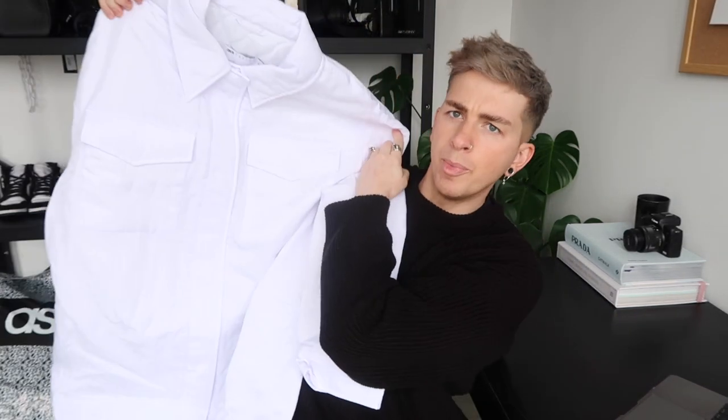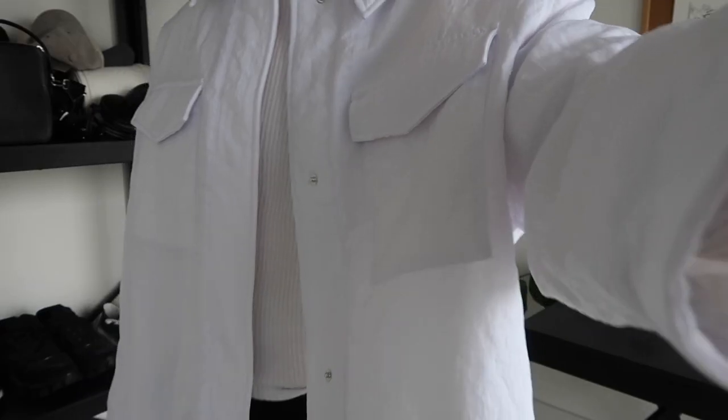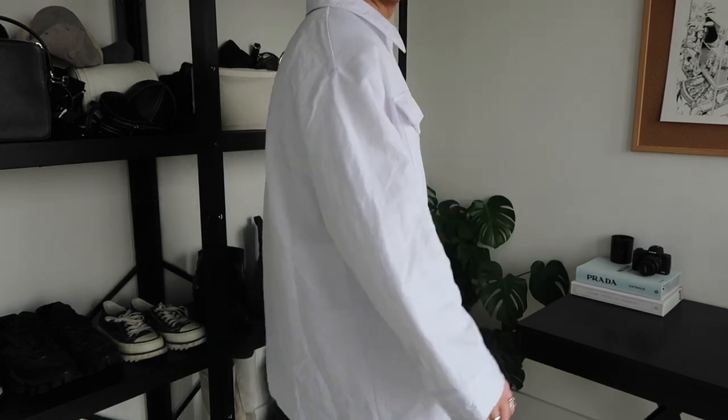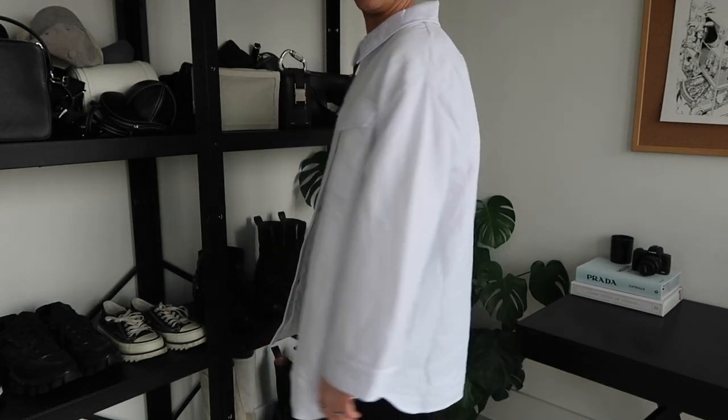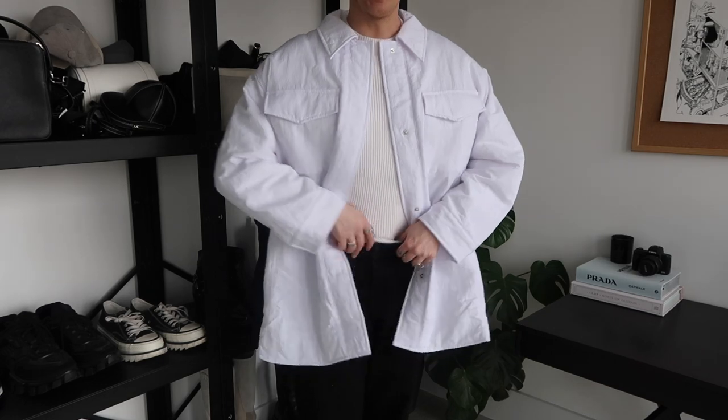Moving on to bag number two. I saw this and I'm actually obsessed, but I think it could come across looking like a lab coat. It's an ASOS design jacket in white — like a shirt jacket. I got it in a UK 18 because I don't really know what size I am in women's sizes and I didn't want it to be too small. From the moment I put this on, I knew it looked like a lab coat and I just can't see it any other way. I always buy oversized white things from ASOS and they end up looking like a chemist's coat.